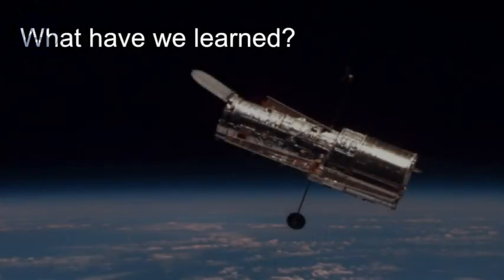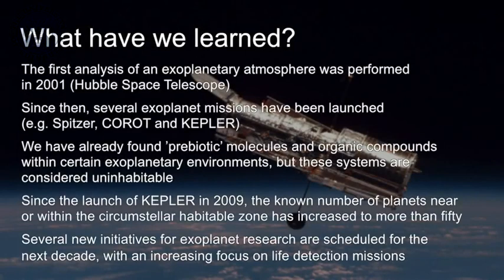So what have we learned? We've learned that the first analysis of an exoplanetary atmosphere was performed by the Hubble Space Telescope. We've learned that since then several exoplanet missions have been launched — the Spitzer Space Telescope, COROT, and Kepler as examples. And we've already found prebiotic molecules in early star systems and begun to characterise the atmospheres of extrasolar planets. We're not yet at the position of being able to look for biosignatures, but we now know how to look for spectra of exoplanets.